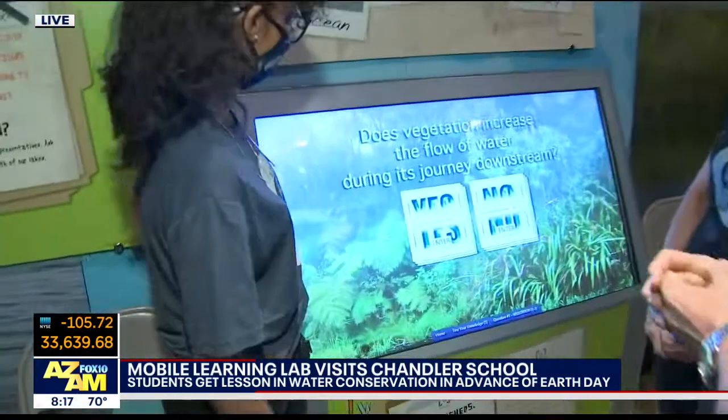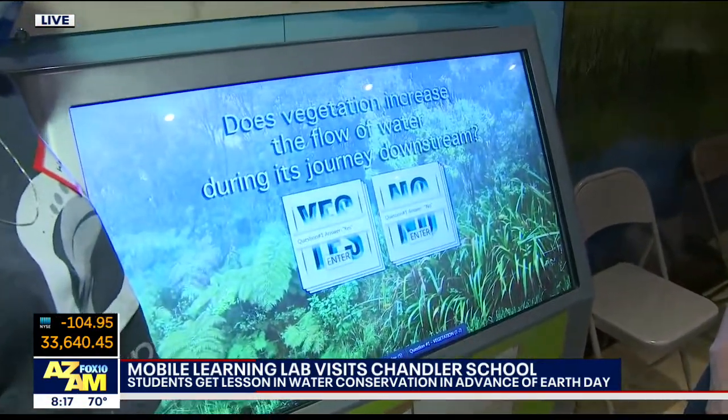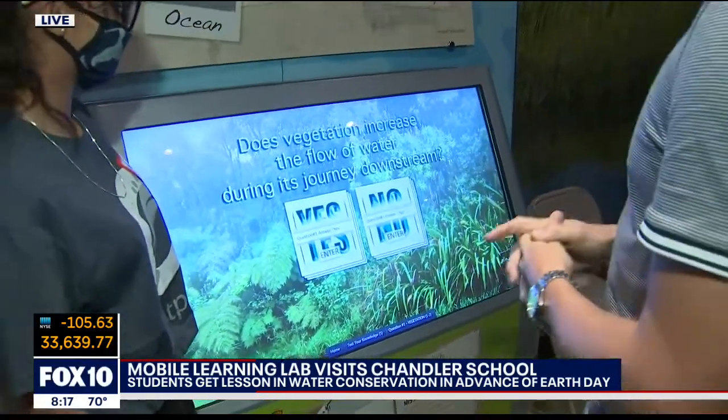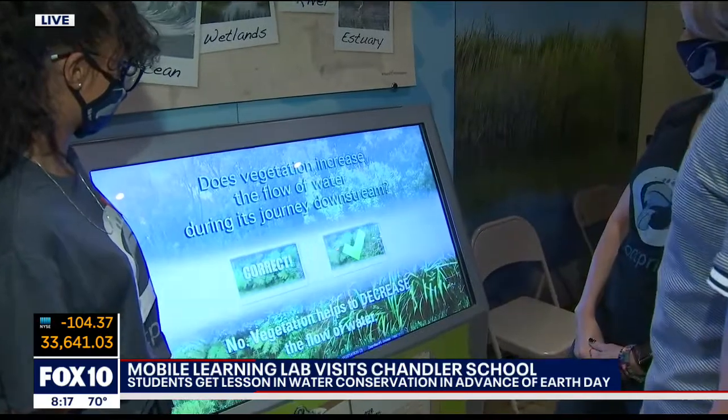Let's do vegetation. Does vegetation increase the flow of water during its journey downstream? What do you think? I would say no, because wouldn't it slow it down? Because it's there? Correct!